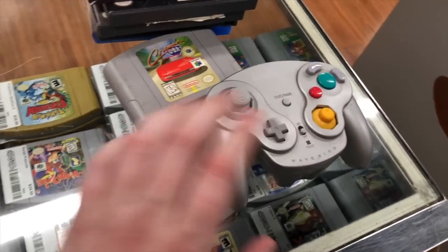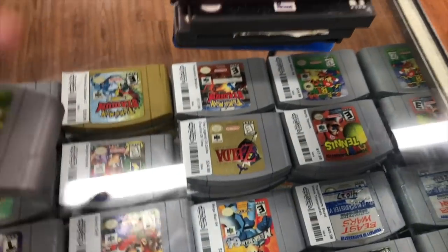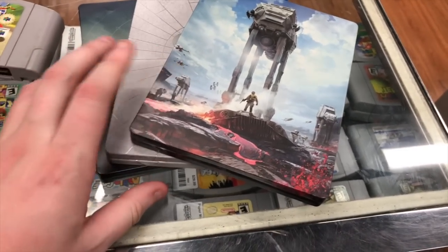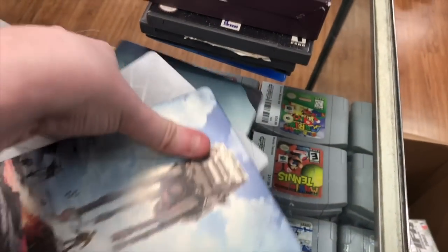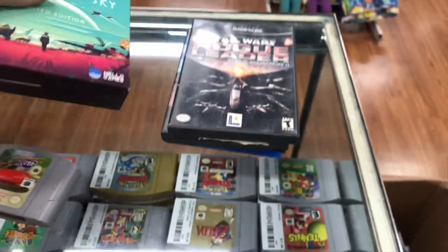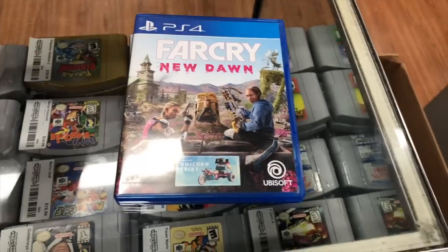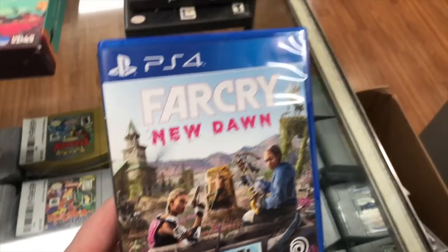Another trade came in - it's kind of slow today. We got a WaveBird with the receiver, Cruising USA, three PS4 games with their steelbooks: Destiny 1, Destiny 2, and Star Wars Battlefront - he didn't want to take them home so he gave them to us. We also got a No Man's Sky Limited Edition PS4, Rogue Leader, Tony Hawk 3, Rebel Strike, and Far Cry New Dawn.